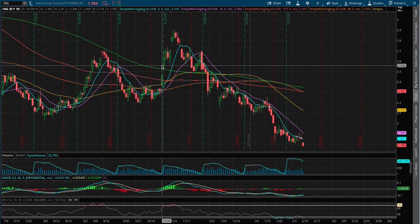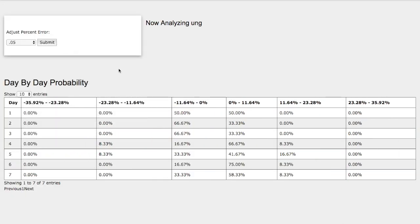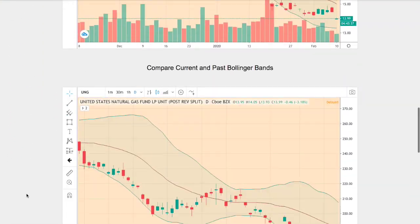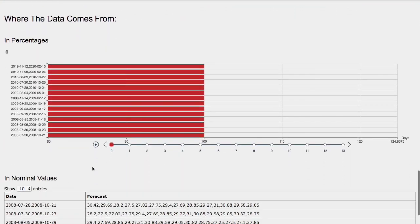Hello viewers, we'll be going over natural gas. In this video, we'll be going over the day-by-day probability model, how we find the models, and we'll go over the day-by-day forecast for natural gas.